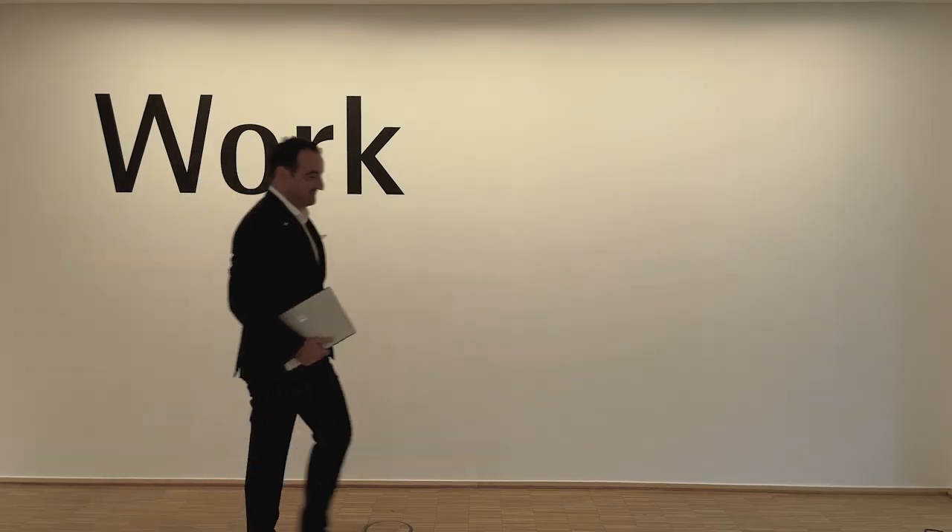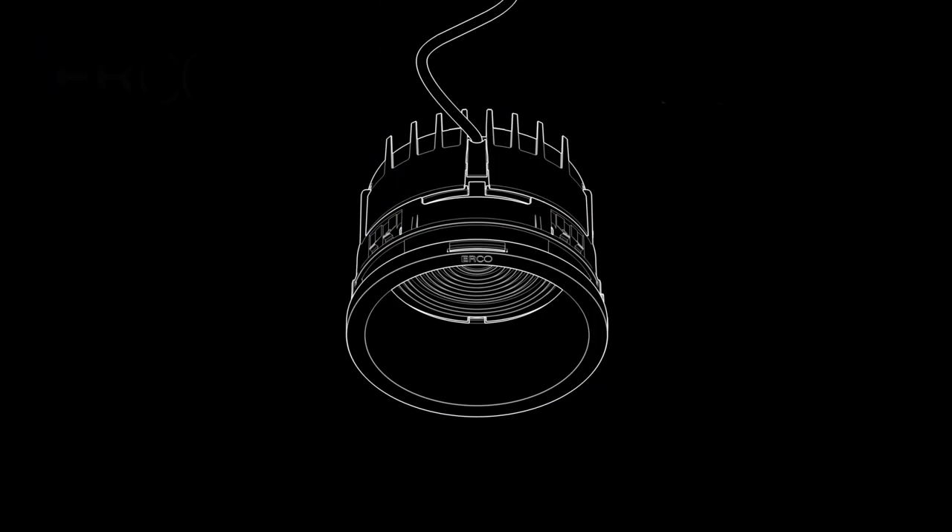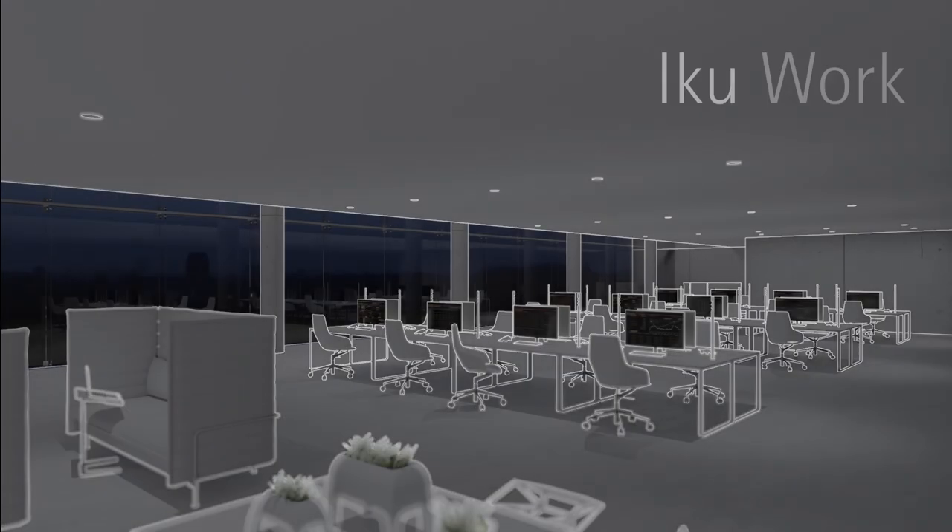Hello, I'm Matteo Menghini, Global Custom Manager for Work at ERCO. Today I'm going to show you our latest innovation. I'm talking about iCUE and iCUE Work, the new downlight range designed for the highest efficiency.